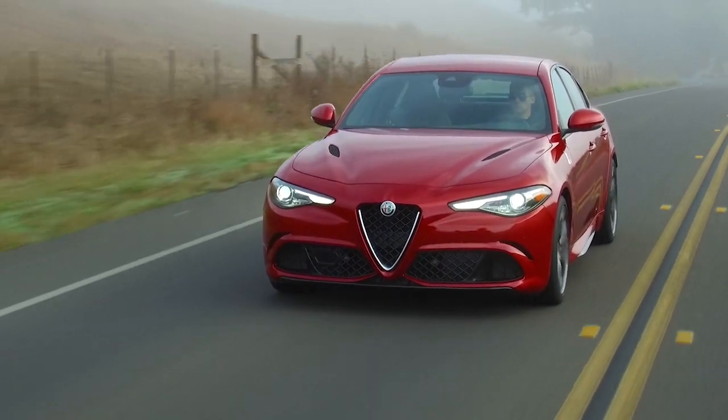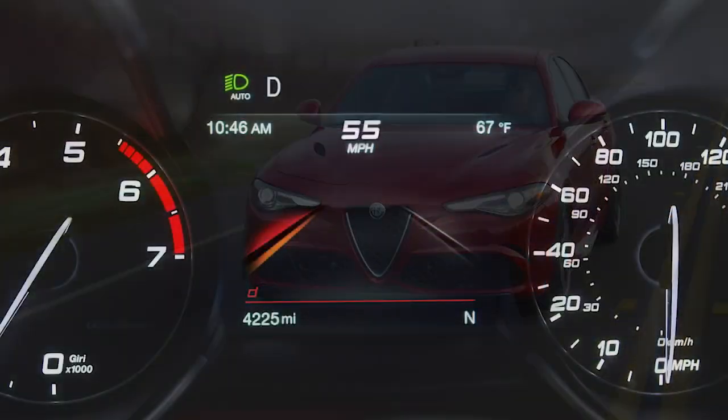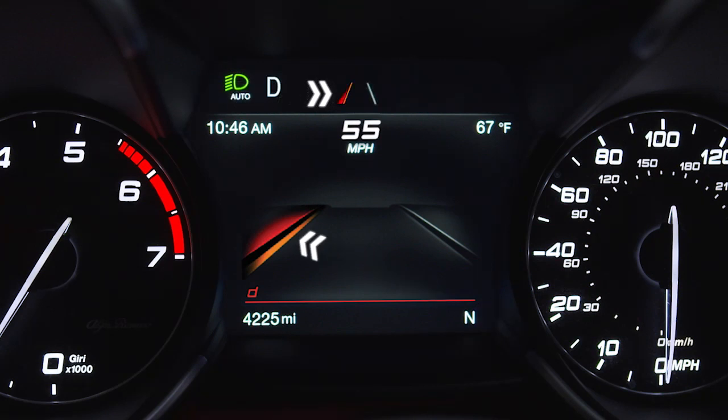If the vehicle continues to drift without driver intervention, the appropriate lane in the ICD will light up to further warn the driver. Lane markings in the display appear white when detected and grey when they are not.